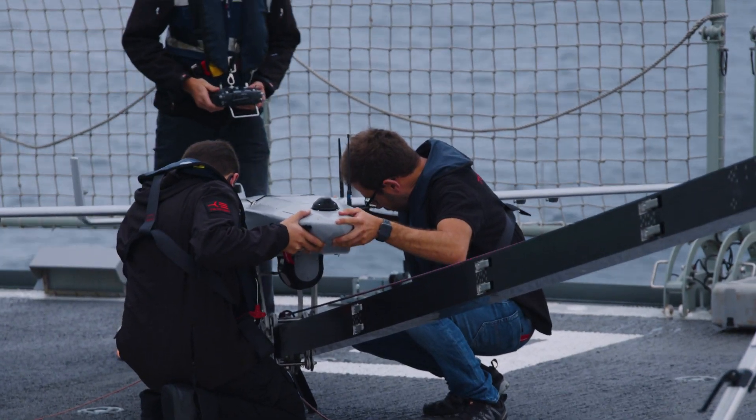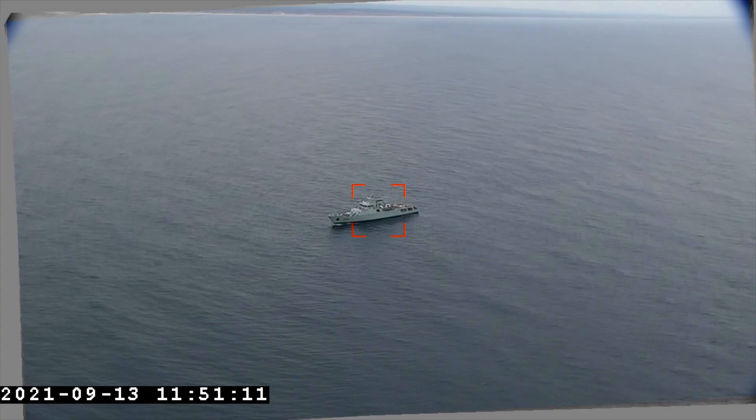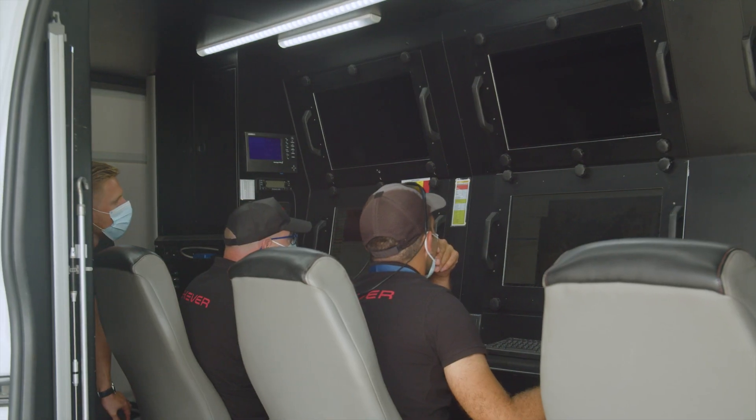We brought to this project our UAVs AR3 and AR5, which essentially fed the Compass 2020 mission system with sensor information gathered on the mission, such as telemetry, payload, video and so on, essentially extending the view of our end users.